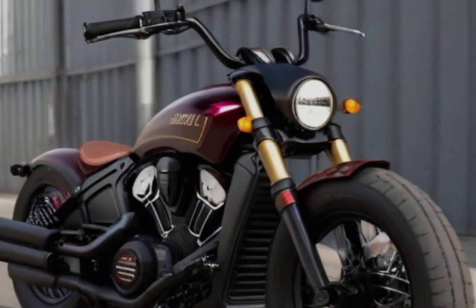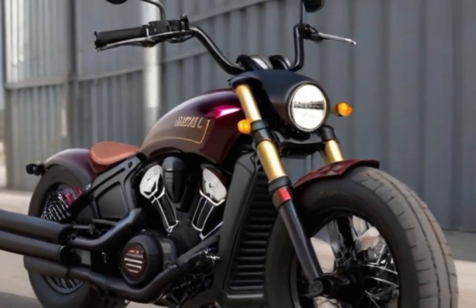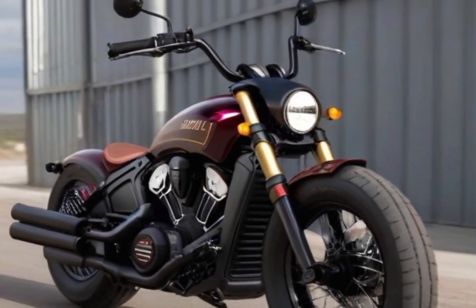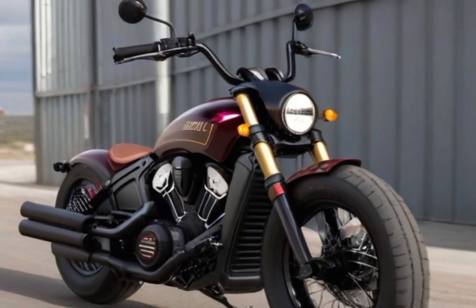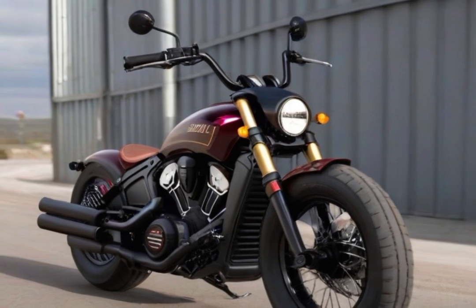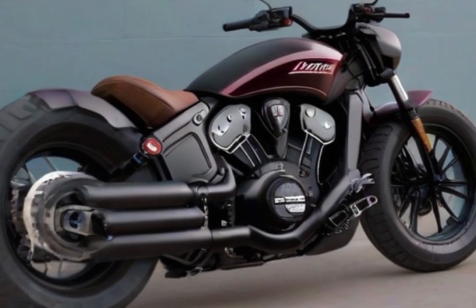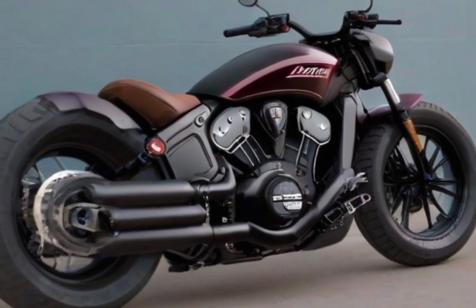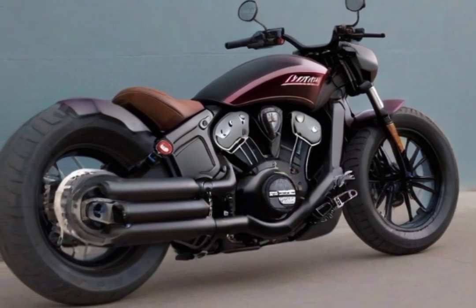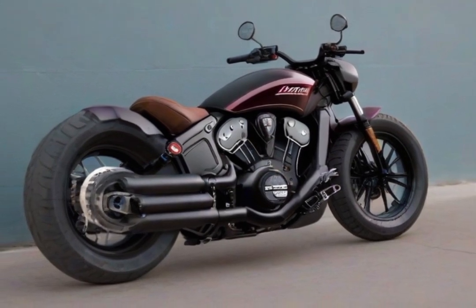It blends luxury with rebelliousness, making it ideal for fans of fast motorcycles. The Scout Bobber provides a comfortable riding position for extended rides, with a weight of 533 pounds and a seat height of 25.6 inches. With disc brakes and dual-channel ABS, it guarantees control and safety on a range of roads. One of the best options for cruisers looking for a smooth combination of design and functionality is the Indian Scout Bobber.